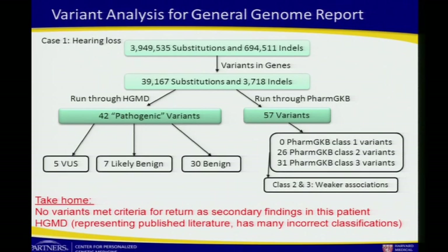Every time we run genomes through and align against HGMD, our first case had 42 so-called pathogenic variants. Of course, when we evaluated them through our clinical lab process, none met criteria. In most cases, most of those variants don't meet the criteria for pathogenicity. This is going to be a common theme, and we really need to come up with community standards for what those criteria are.